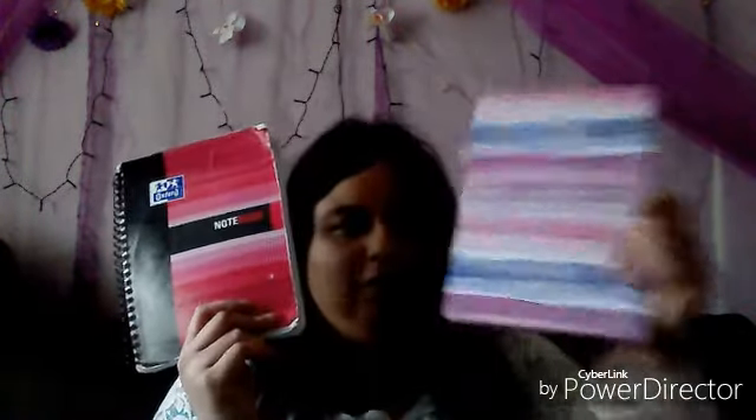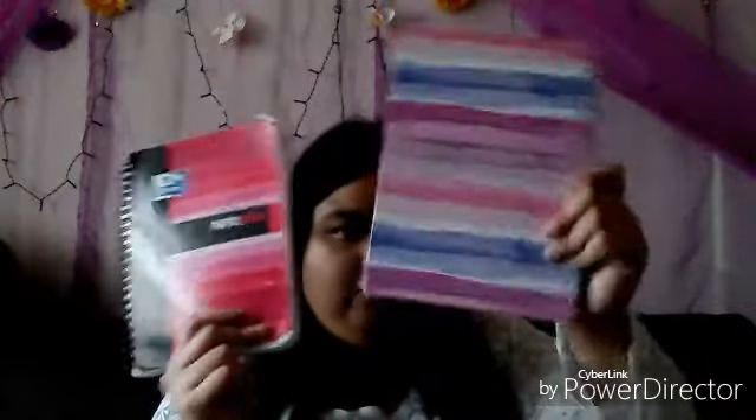I've got two notepads — one I use as an accounts book and the other is just for written work for my photography. And here comes my folder — look at it, so big! And here comes my sketchbook. I've done some work in it but I'm not going to show you — it's for my website class.